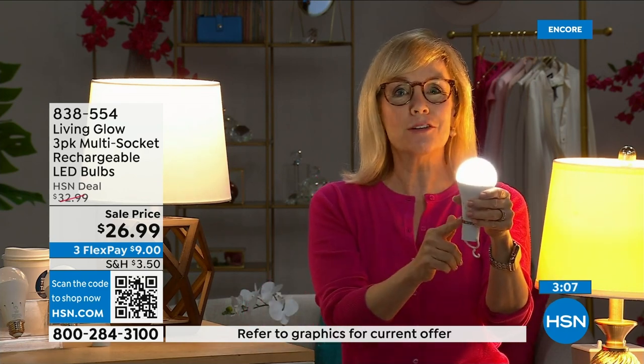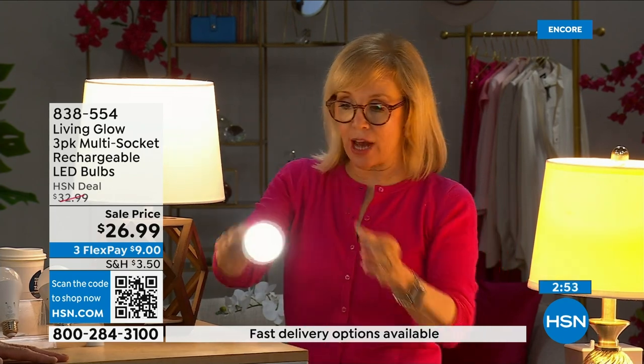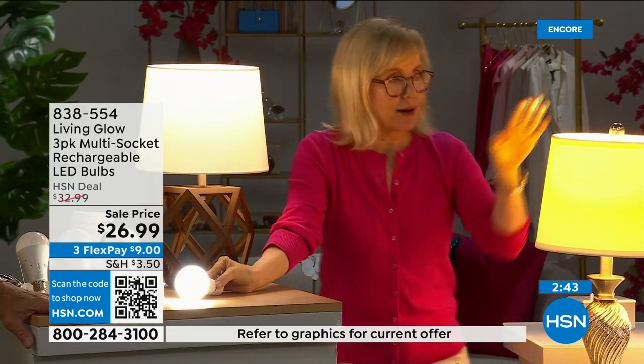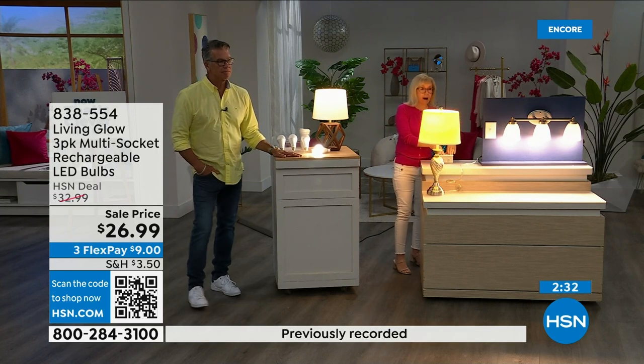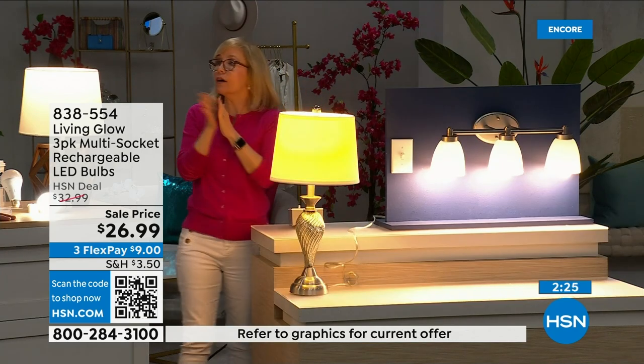You're never going to have to buy a bulb again. The cost is about a dollar a year per bulb — your energy bill is going to go down. They're LED so they're cool to the touch and shatterproof. You can put them next to your drapes and they won't get hot. Again: regular bulb goes off when power is lost, Living Glow in a multi-socket will come on. If it's three in the morning and the lights are off when power fails, they won't suddenly blind you — they only come on if the lights were on.